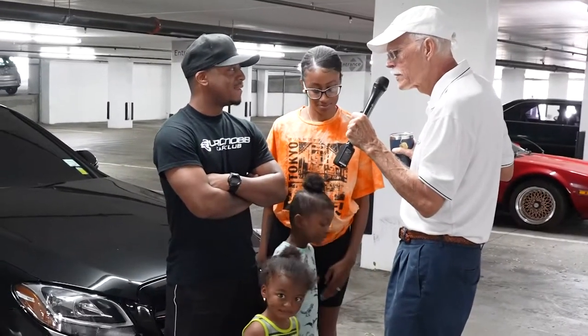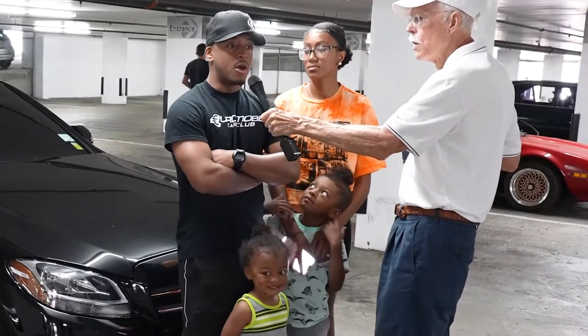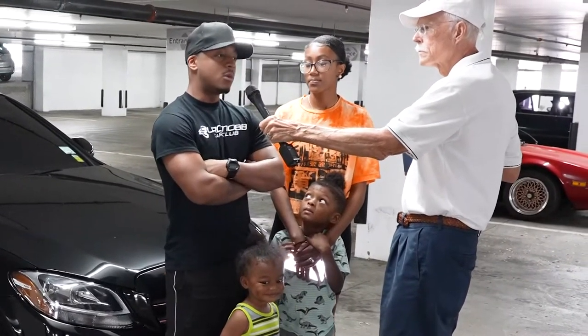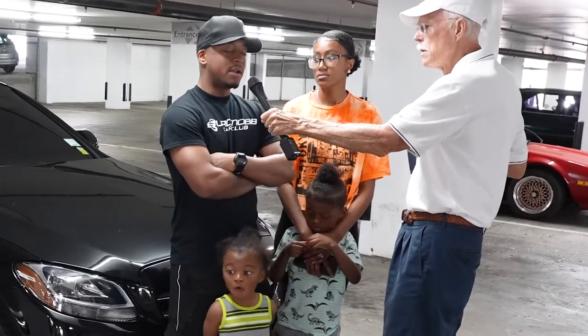I see you have a t-shirt — tell us about this car club, its name and function. The car club name is Your Mob Car Club. It's a nationwide car club, all over the world. It's mainly a military-friendly car club. It started at Fort Drum, New York, and it's been spreading ever since.